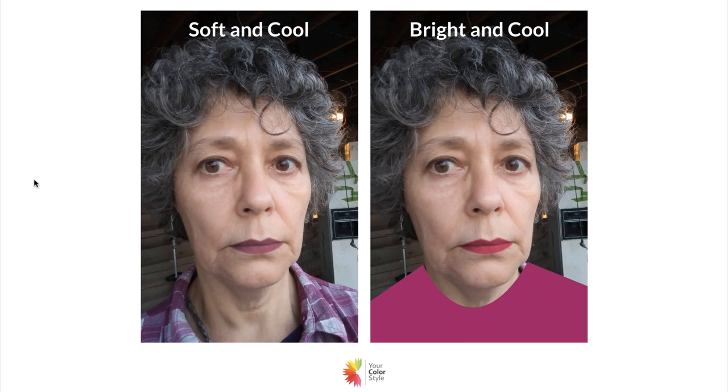On the right with bright and cool, I put on a bright magenta and a brighter lip. That definitely feels overpowering to me. It's not that it looks bad exactly, but it is definitely overpowering — the lips look a little bit too painted. Though I'm starting to see what her struggle might be, which I'll touch on in just a minute.